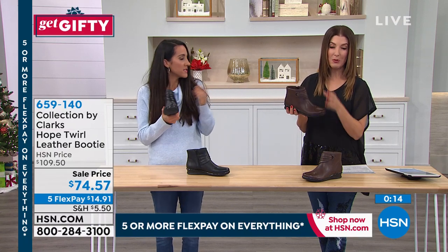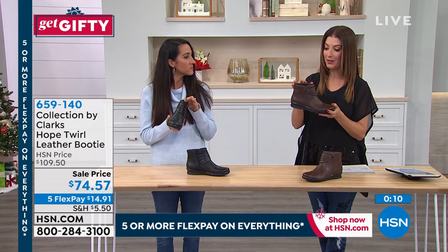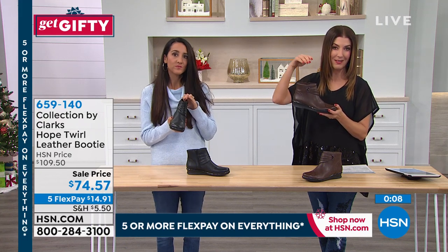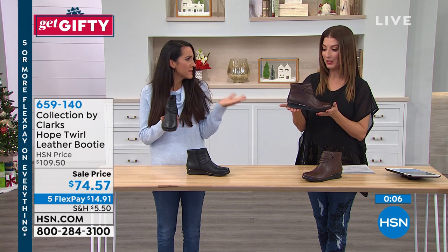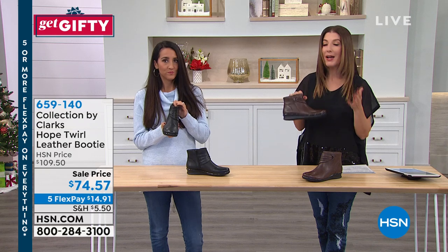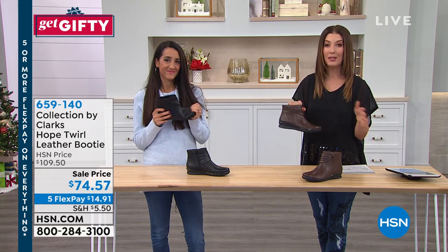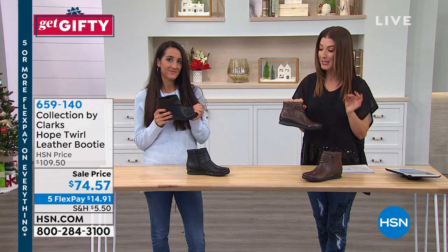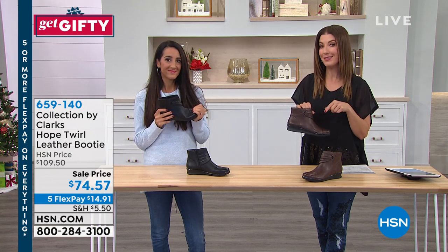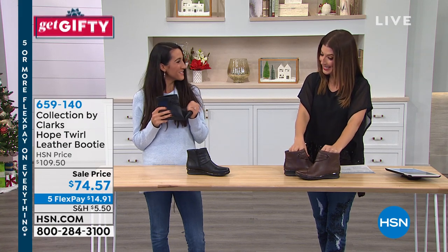It comes up perfectly above the ankle bone — no buckles digging, just that zipper to get in and out. Wouldn't it look cute with both tights and jeans? You could dress this up with a beautiful dress, Diane Gilman fashions, or leggings, anything. You could fold up your cuff. You have something that you've made a great investment in. Today that's Clark's — 30% off.